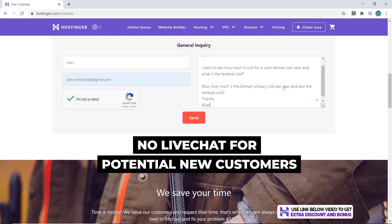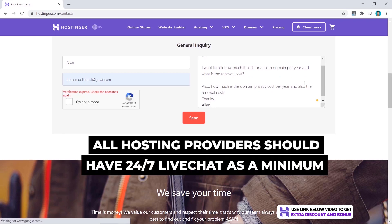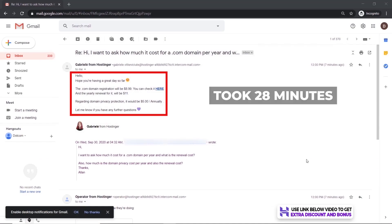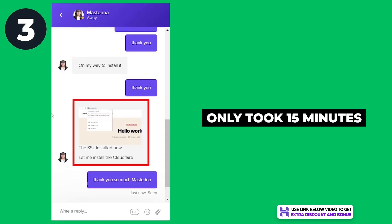For the second question, I found out they don't have live chat for potential new customers trying to contact them, which is pretty disappointing — I expect all hosting providers to have 24/7 live chat support as a minimum. I had to send them an email instead, and it took about 28 minutes to reply, which wasn't that good.